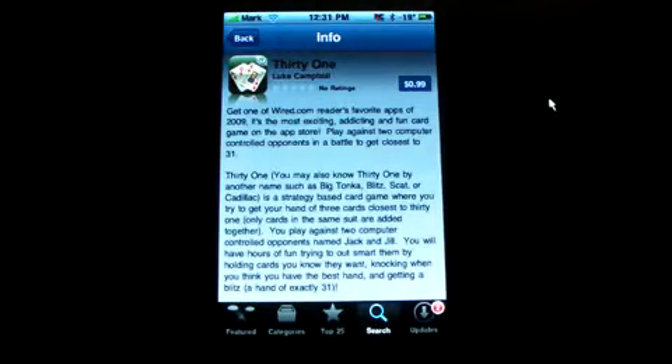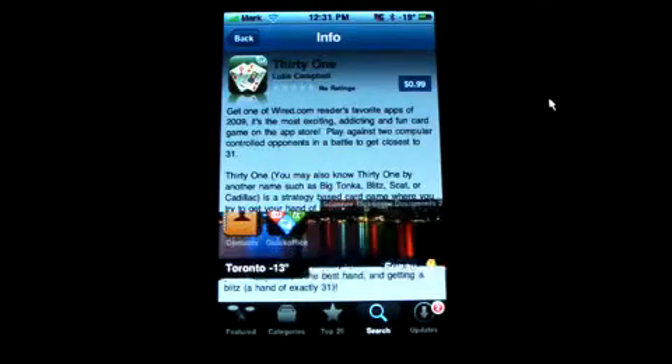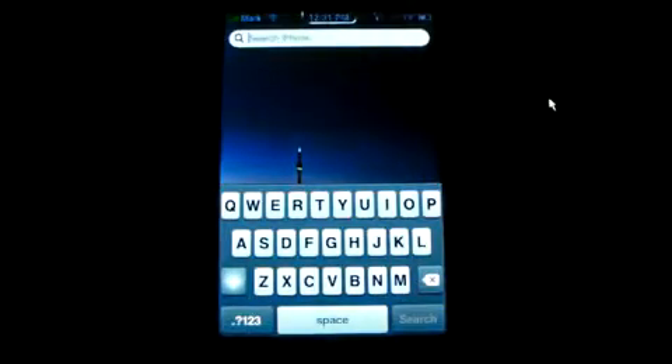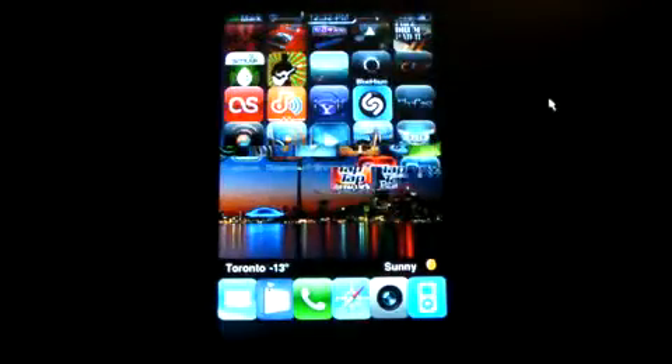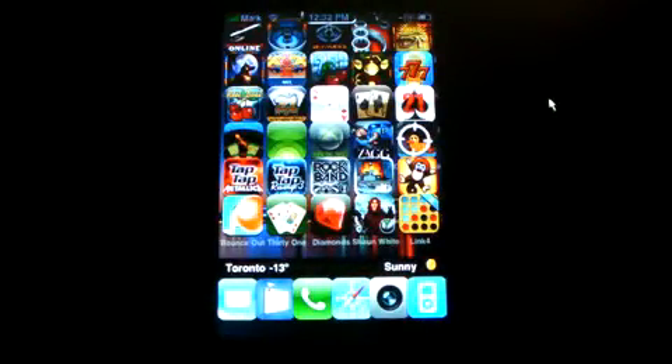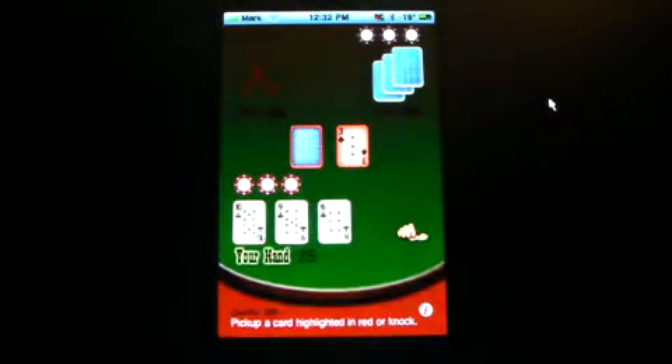So now I'm going to take you to the game. Alright, here we go — 31. Now it takes you right back to where you left off if you've already started the game.